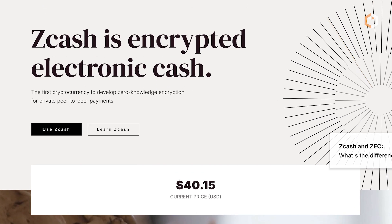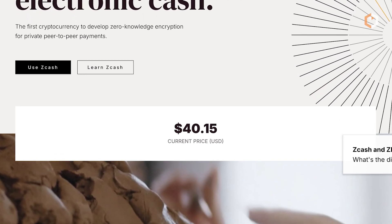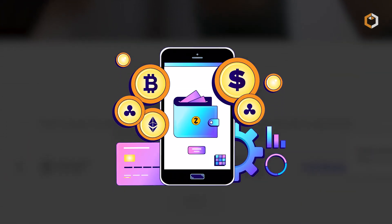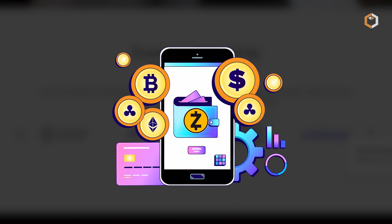ZEC is widely respected for its cutting-edge privacy tools, making it a go-to option for users and enterprises seeking confidentiality in crypto payments, without sacrificing transparency when needed. Subscribe to Satoshi Club.